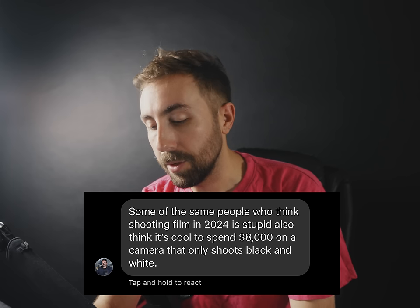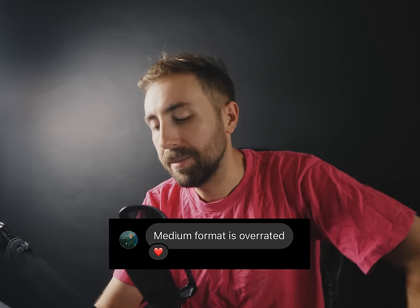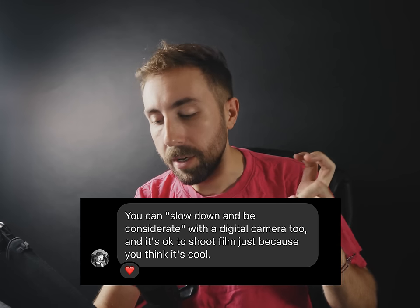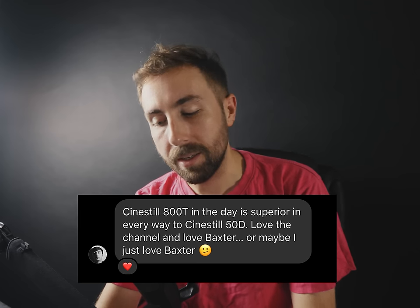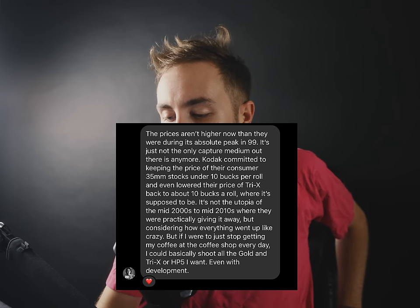"Shooting on film doesn't make it good." Yeah, neither does shooting on your $6,000 digital camera. "Some of the same people who think shooting film in 2024 is stupid also think it's cool to spend $8,000 on a camera that only shoots black and white." Those monochrome cameras are pretty tight. "Medium format is overrated." "C41 shouldn't be developed at home." "You can slow down and be considerate with a digital camera as well, and it's okay to shoot film just because you think it's cool." "99% of us don't need a fridge." "CineStill 800T in the daytime is superior in every way to CineStill 50D." "Using a Leica doesn't make you a good photographer." Yeah, but it makes you look good.